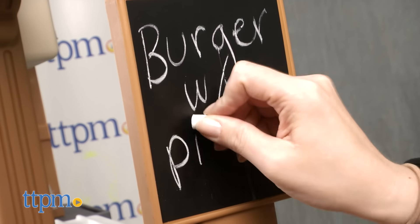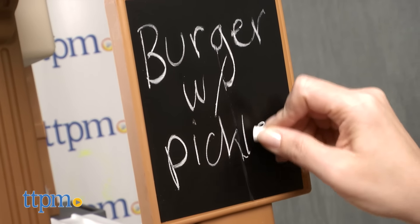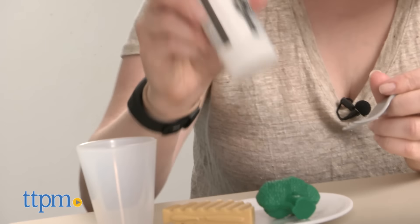Kids can write down the day's specials on the chalkboard — chalk is included — or sit on the stool and cozy up to a pretend meal.